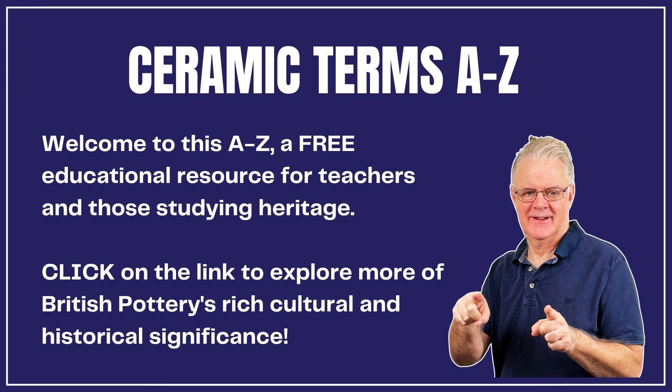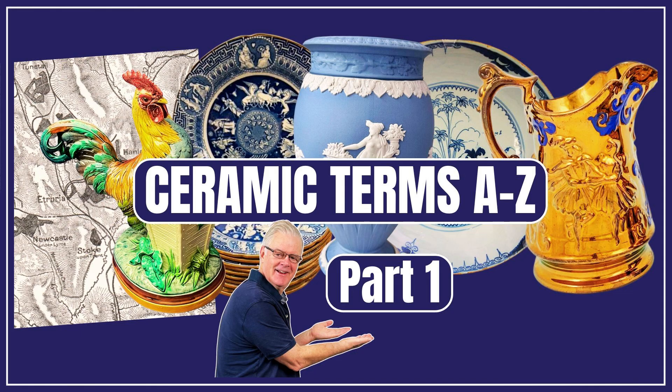This is one letter in 26 carefully defined ceramic heritage terms, which are presented in two parts. Click the link now to see more of this educational resource for pottery lovers who are interested in the history of British pottery.